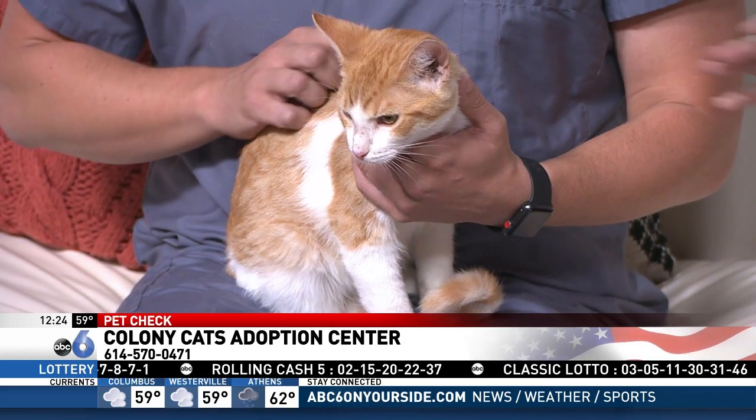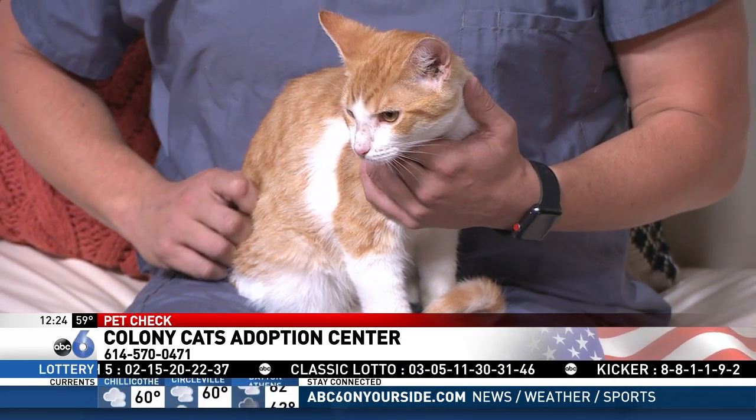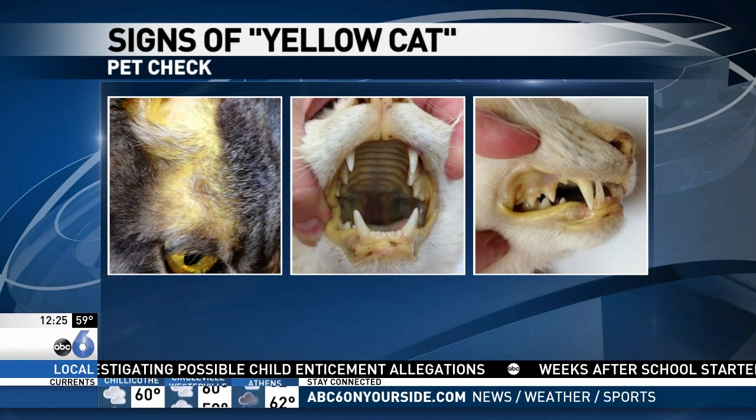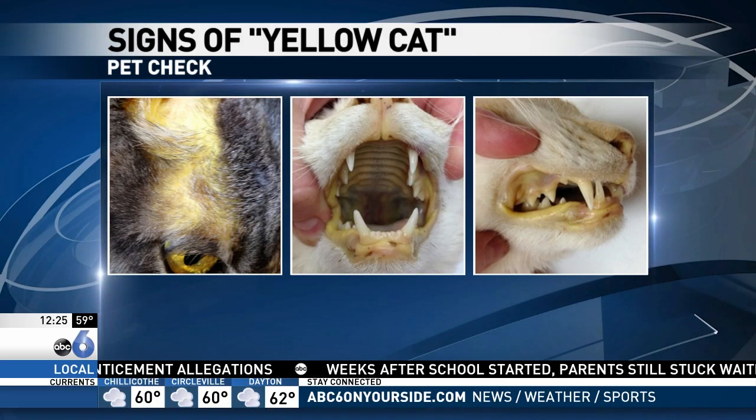So talk to us about what this condition is called and some of the signs to look for. Cats have a wide variety of diseases, but one organ in particular that they frequently get illnesses associated with is the liver. Much like people that will get jaundice or yellow tints in their skin and eyes, cats will get the exact same thing. That's a major thing for owners at home to be watching out for — if they're seeing any sort of color change to the cat's skin, have them evaluated by their veterinarian.